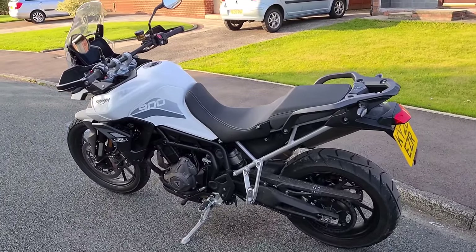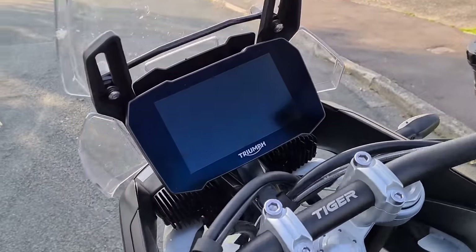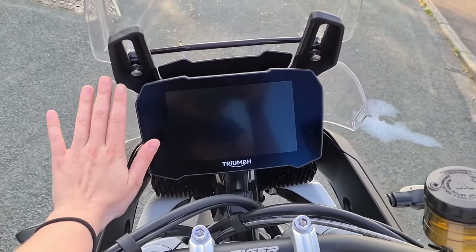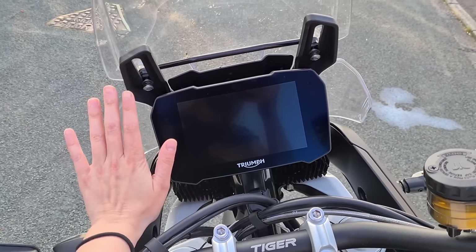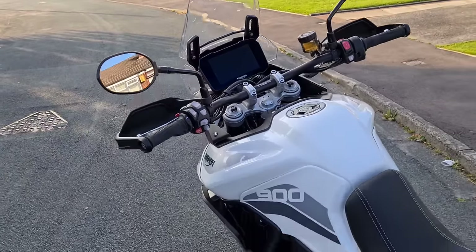One thing that massively impressed me — massive being the main word — look at that scoop. That's like the size of my hand, just for context, even though I have baby hands. It's like an iPad. It's absolutely humongous.